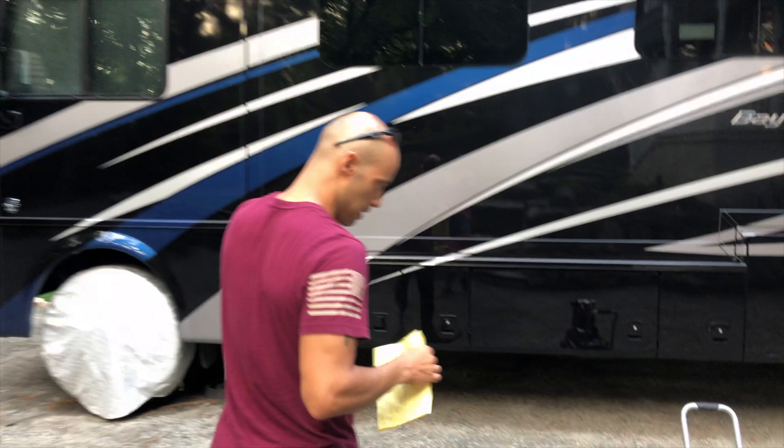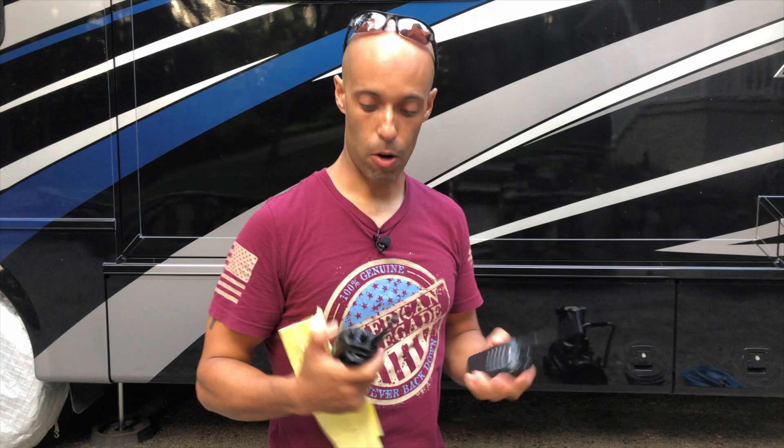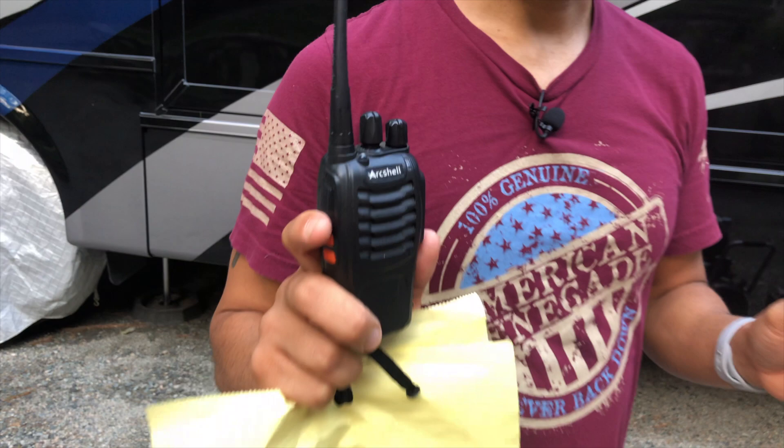First thing everybody should have if you own an RV: two-way radios. Myself and MJ got these on day one when we first got our travel trailer, almost two years ago. These are made by Arcshell — pretty cheap on Amazon. They don't have a long range, maybe two miles. We use them for two reasons: when we're arriving at camp or leaving, one person's driving and the other person's eyes. You see behind me there's a 37-foot Class A — it weighs over 24,000 pounds. You have very limited vision driving this thing.